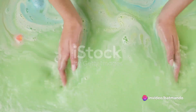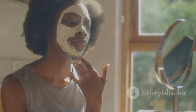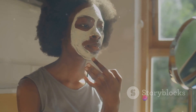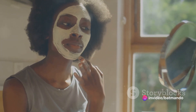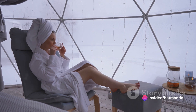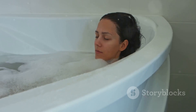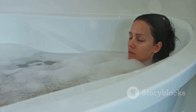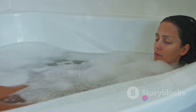Bath salts and oils will help to soften and hydrate your skin, leaving it feeling refreshed and rejuvenated. Don't forget about your face — a homemade mask using ingredients like honey and oatmeal can help to cleanse and nourish your skin. Just apply, sit back, and relax. Remember, the aim is to take some time for yourself, to relax, unwind, and let the stresses of the day melt away. With a bit of creativity, you can enjoy a spa-like experience right in your own home.